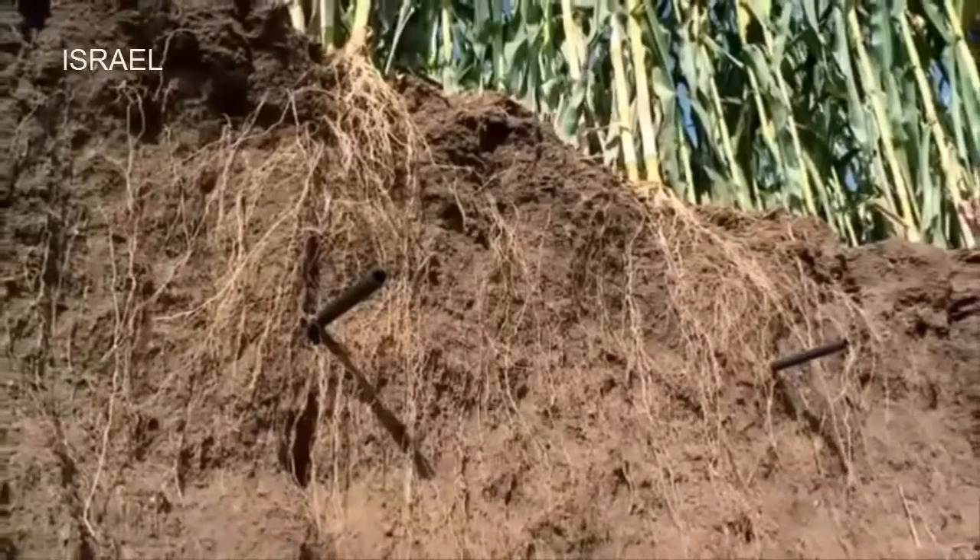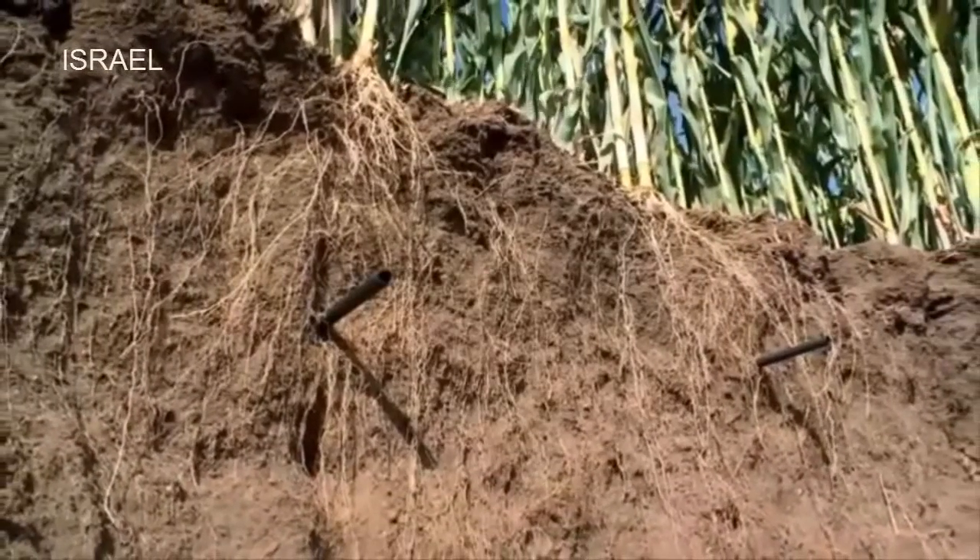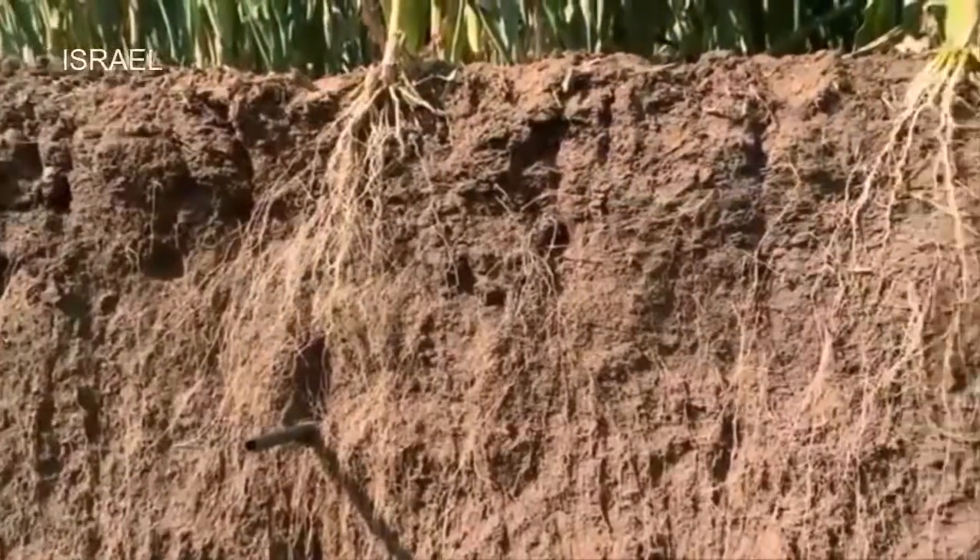Here we can clearly see a healthy cluster of roots, revealing just where water is abundant and where it is scarce.